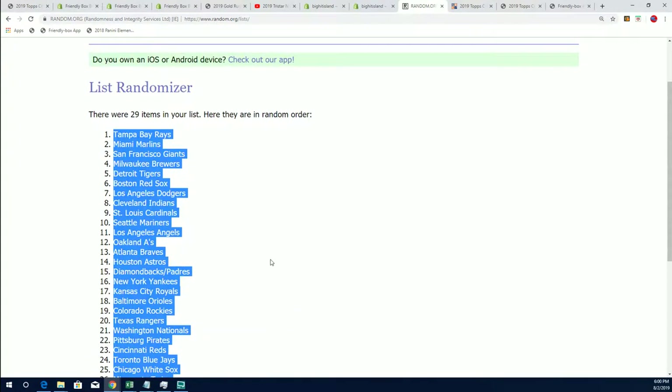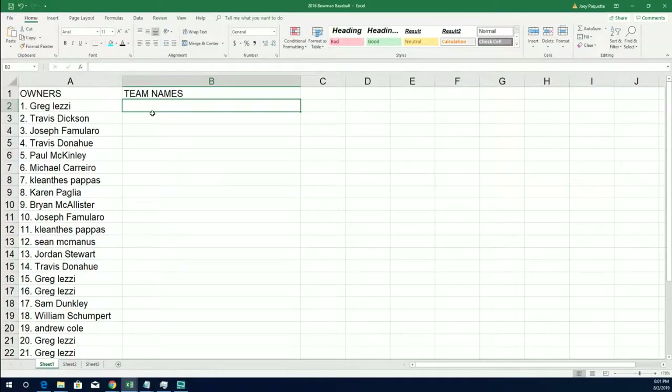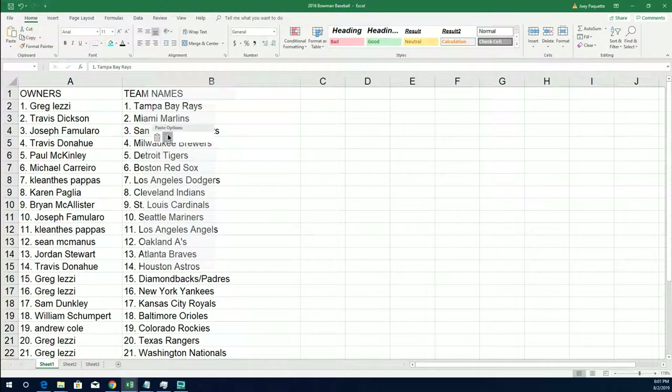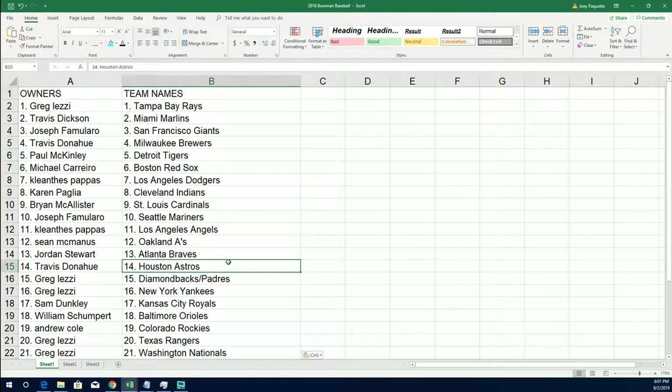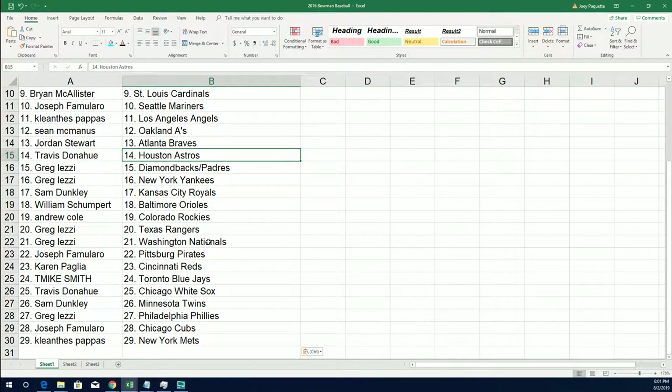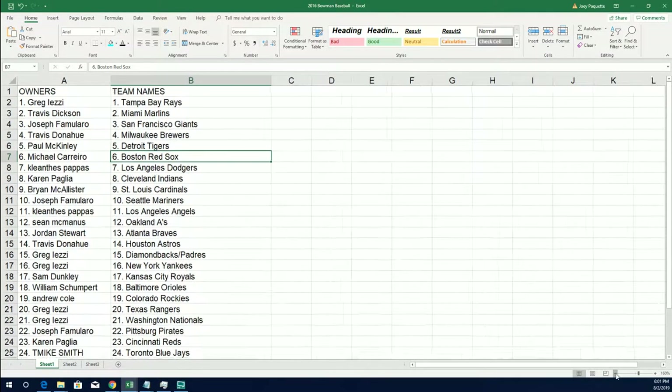We're looking for Bregmans and Seegers. Travis D scores the Astros. And the Dodgers — the L.A. Dodgers. That's going to be a big one there too. Greg L. gets that one. There's going to be some great stuff with a lot of teams. The L.A. Dodgers are owned by KP. There are some great Red Sox hits too. Let's see what comes out of here — this is going to be exciting.